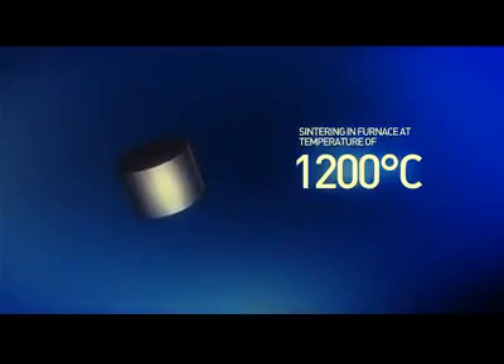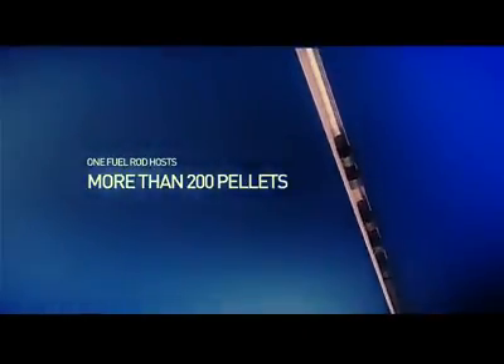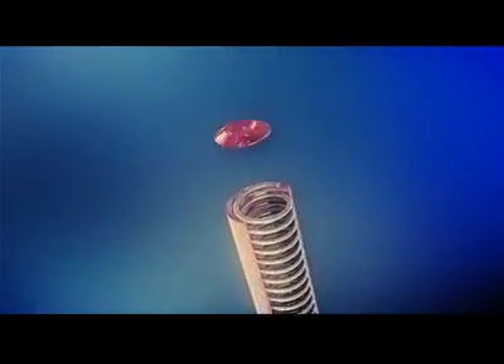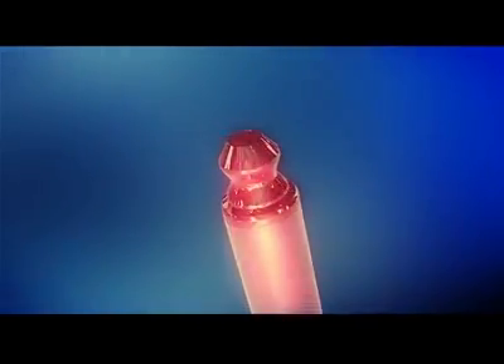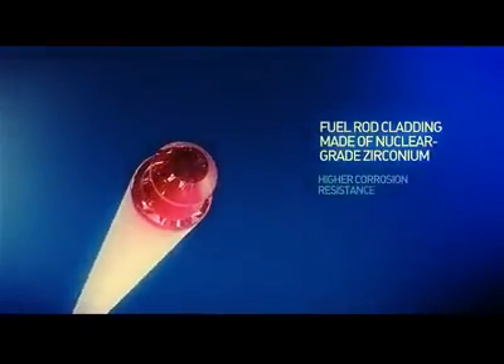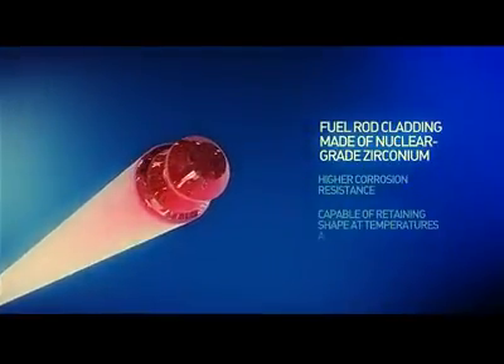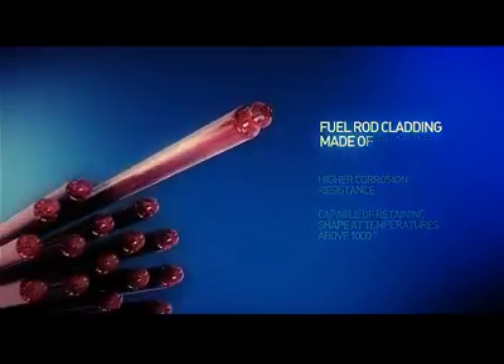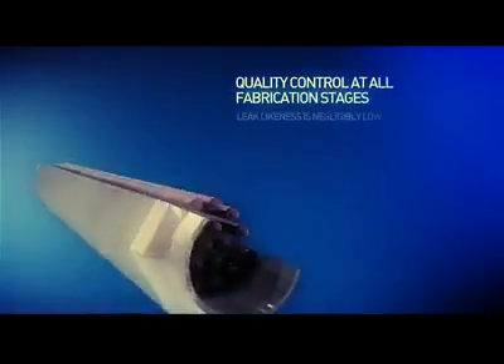Pellets are placed in zirconium tubes which serve as cladding for the fuel rods. The charging machine places more than 200 pellets into one fuel rod. Having charged the zirconium tube with pellets, the robot installs a pressure spring, pumps out the air, and seals the tube. Leak-tightness of the fuel rod — the zirconium cladding — is the second safety barrier. The fuel rod cladding is made of nuclear-grade zirconium and possesses higher corrosion resistance. It is capable of retaining its shape under temperatures of more than 1,000 degrees Celsius. Quality control over nuclear fabrication is exercised at all process stages, making the probability of fuel leaks negligibly low.